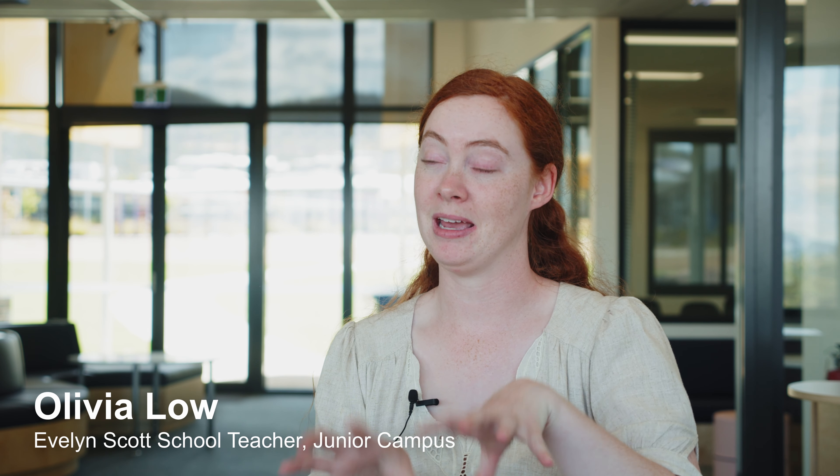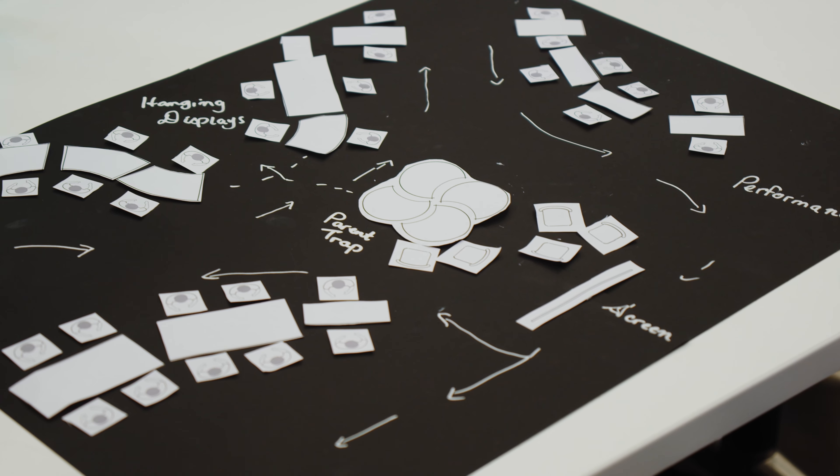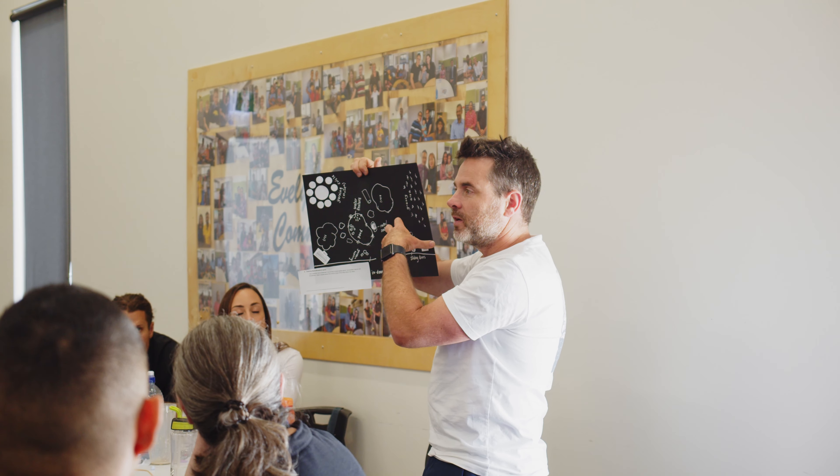I thought the workshop was refreshingly practical, especially when we were able to actually make a model of a setting. That's the most helpful thing.